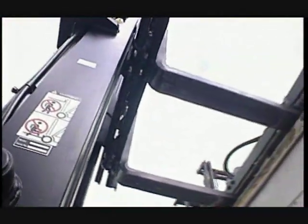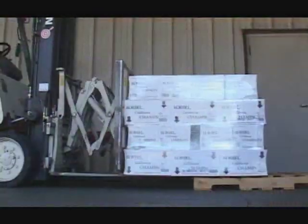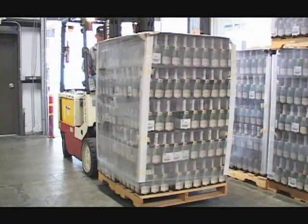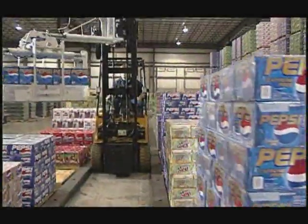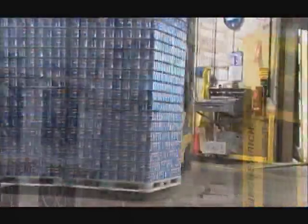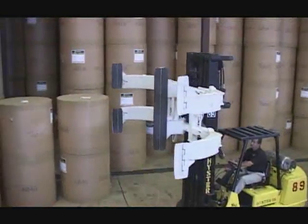Cascade's material handling attachments are made to safely rotate, push, pull, side shift, clamp, and lift a variety of materials in every application imaginable. We're there at every transition, safeguarding products as they move through the global supply chain.